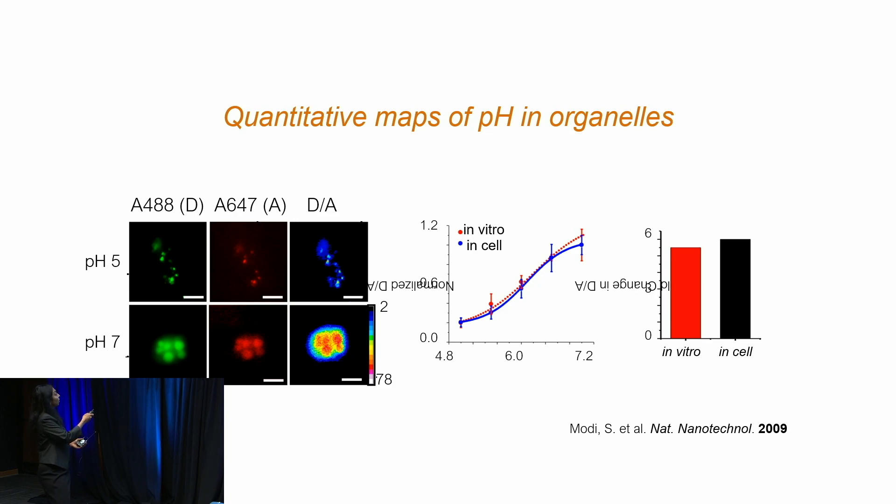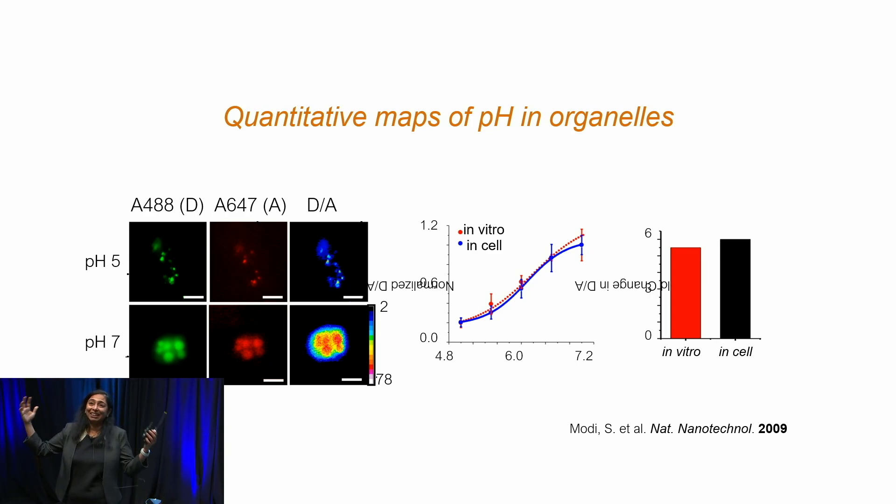Having done that, we found we could map pH by taking the ratio of red to green fluorescence — producing a pH heat map. What got me excited was that the performance of the device inside a cell was exactly the same as inside a glass cuvette. For me, this was exciting because it meant that the cell's networks of DNA control were not interfering with the sensor. It has one job — to tell you pH — and it's not interrupted or interfered with by anything else the cell contains.